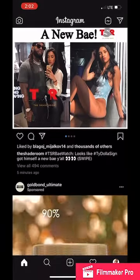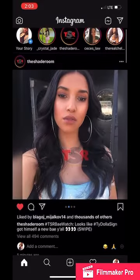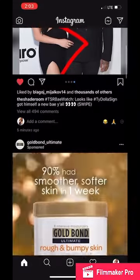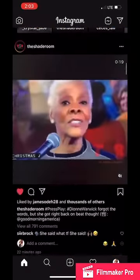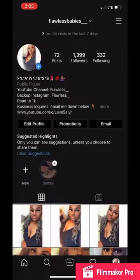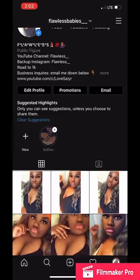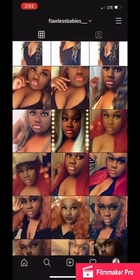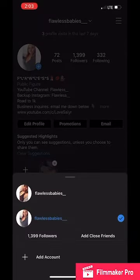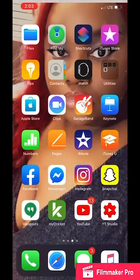Go ahead and follow me on Instagram. Y'all, I be on here just being so damn nosy all up in everybody's business. Tragic. Anyway, go ahead and follow my page. This is my backup page. This right here is my main page — Flawless babies underscore underscore underscore. I have a lot more pictures on my main page. I deleted some off my backup. Go ahead and follow me though.